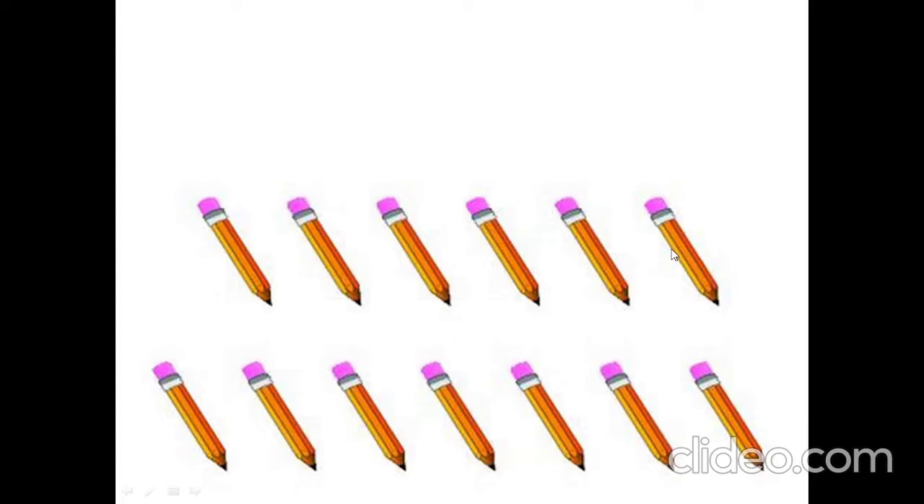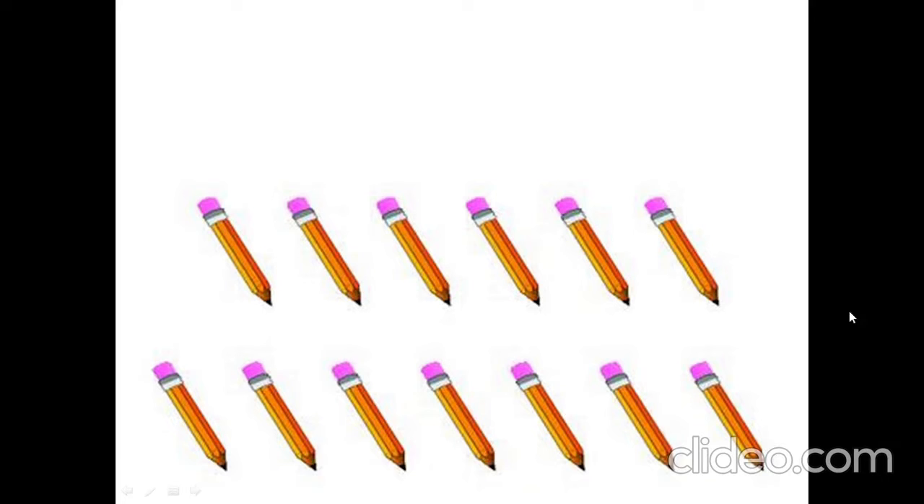How many pencils are there? 1, 2, 3, 4, 5, 6, 7, 8, 9, 10, 11, 12, 13. 13 pencils. See you soon. Goodbye!